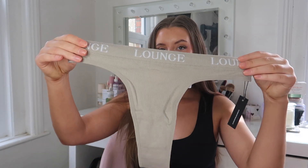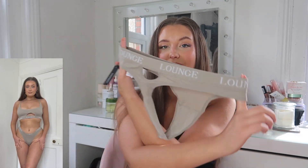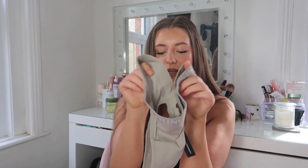Let me show you the bottoms as well — the Mink Seamless Thong Bottoms in the same colour. Really nice and seamless, perfect underneath most clothing; you won't get any VPL. It's got the nice cut-out again on the back and a lovely waistband. The material is so nice, soft, and stretchy. I'm obsessed — definitely get your hands on one of these.